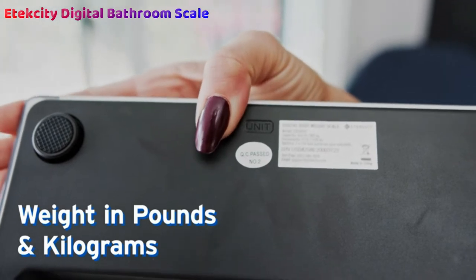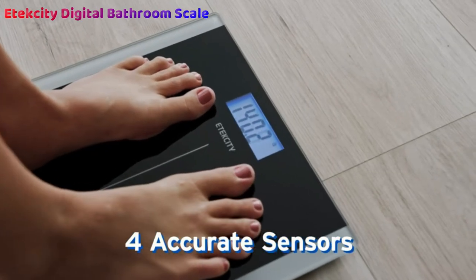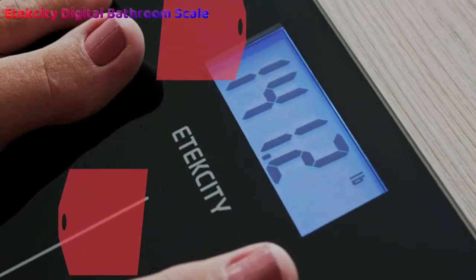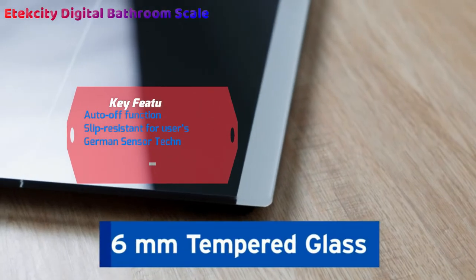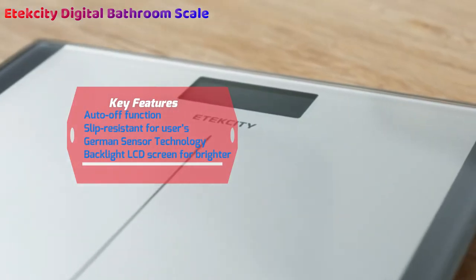With 4 high precision sensors, they are trustworthy and accurate, and the automatic calibration allows you to use them straight out of the box with no need to set them up. To keep you in the loop, there is also a low battery indicator and a warning should it get a little too close to weight overloading.